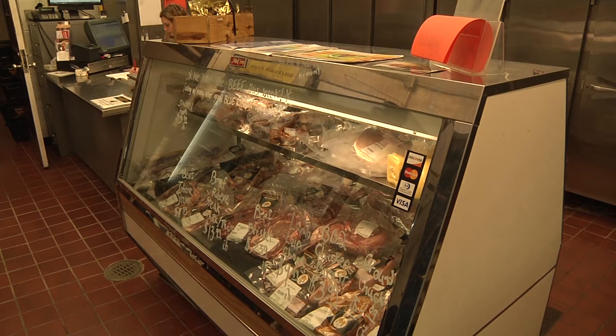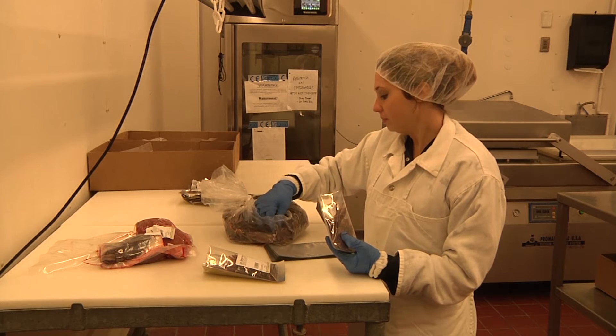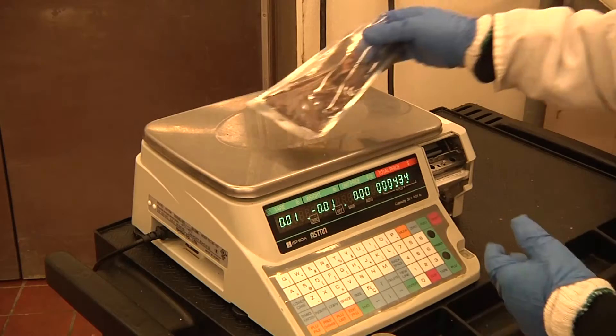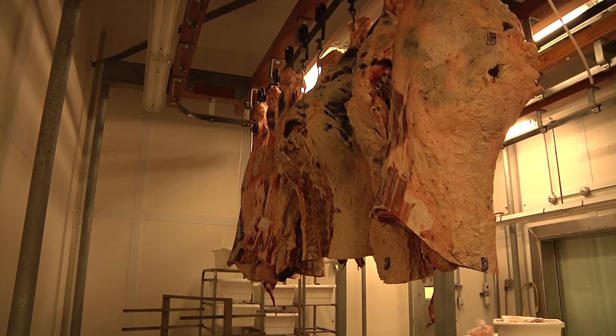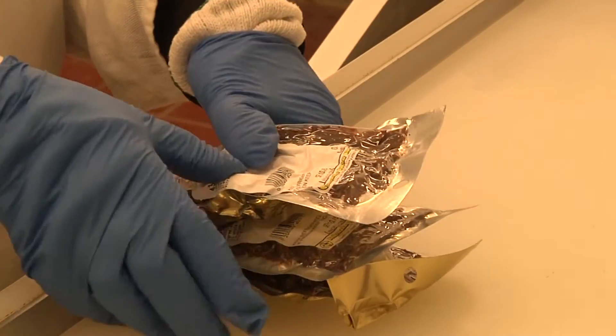As much as the retail portion of the Meat Lab serves us as customers, the behind-the-scenes educational aspect of the shop serves students even more. Senior Chelsea Heinemann hopes to go into veterinary medicine after graduating, and she says she had zero experience before being hired. Working at the Butcher Block has shown her the farm-to-mouth production of all kinds of meat and taught her retail experience as well.